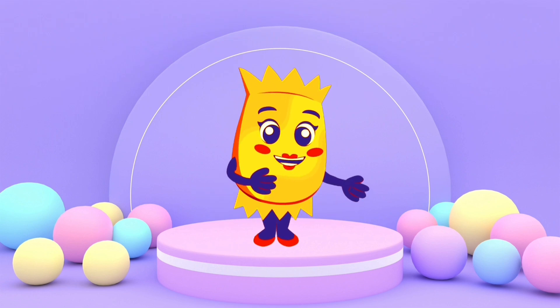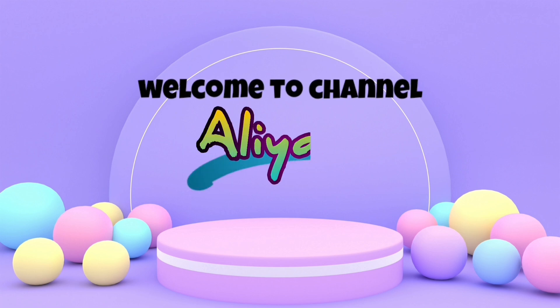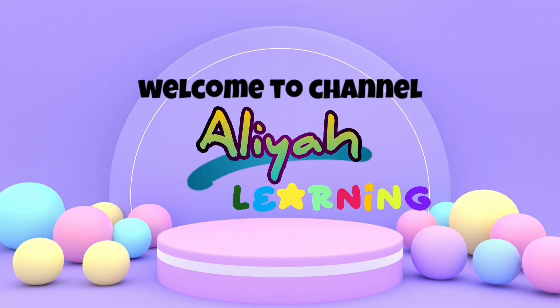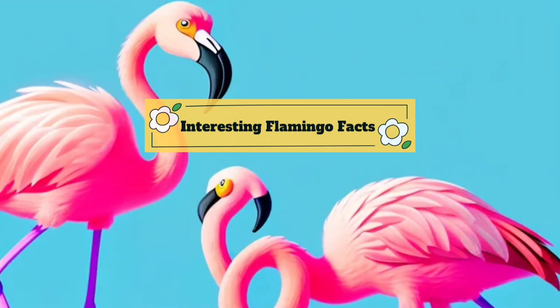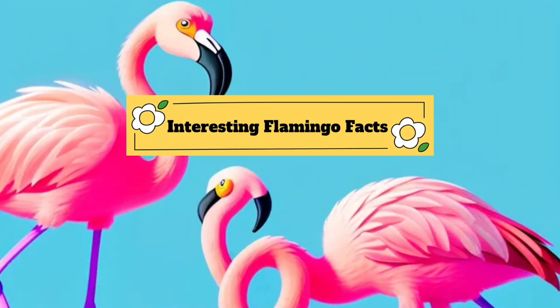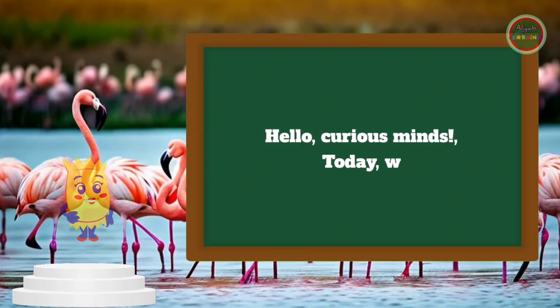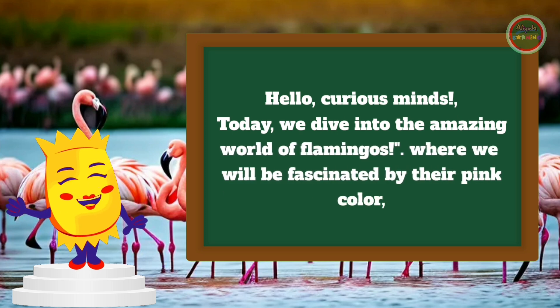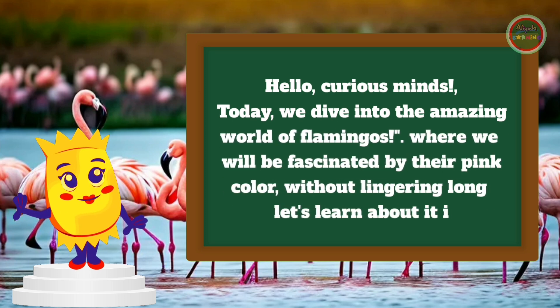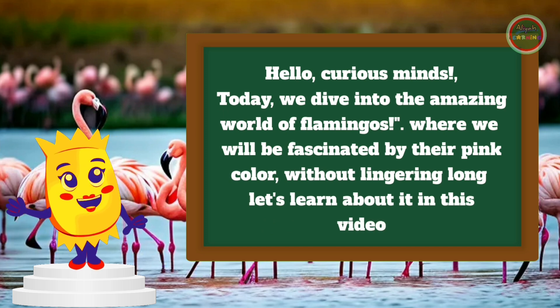Hi friends, welcome to the AaliyahLearn channel. Hello, curious minds. Today, we dive into the amazing world of flamingos, where we will be fascinated by their pink color. Without lingering long, let's learn about it in this video.